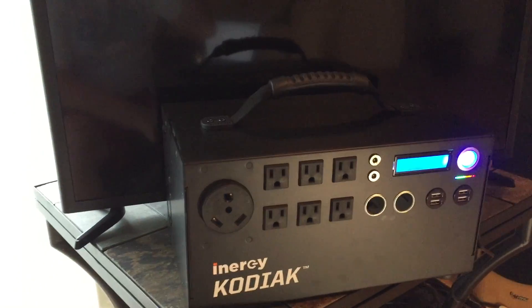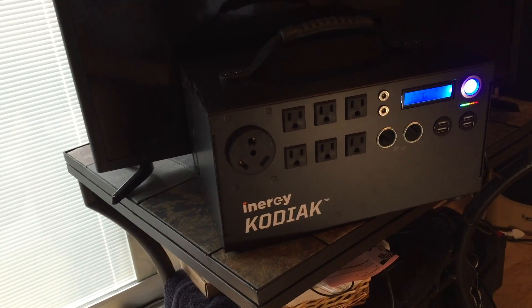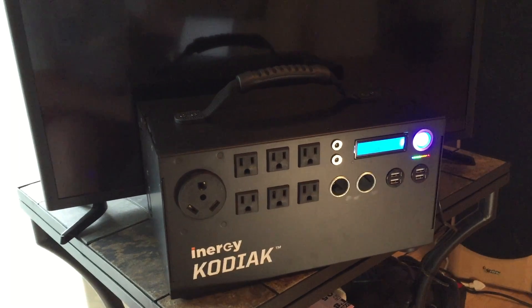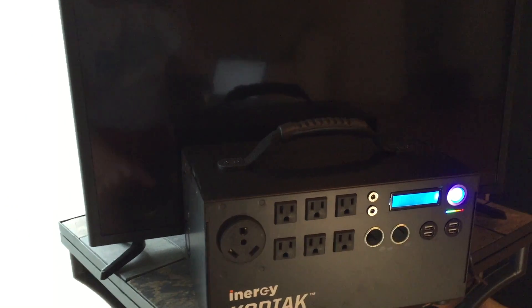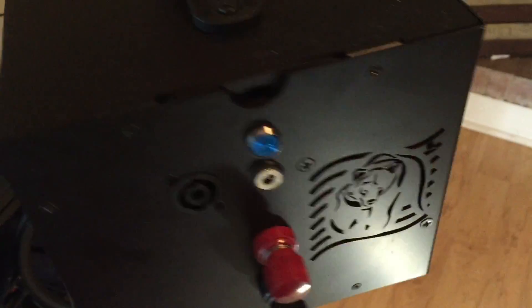Hello YouTubers, this is Brian from Van and Solar Adventures. A few weeks ago I did an unboxing of the Kodiak solar generator from a company called Energi. I've had it for a couple of weeks now and I'm going to do my review today. I wanted to show the unit real quick — I've got it on the charge cord right now. I'm going to start with the good and then end with the not so good.